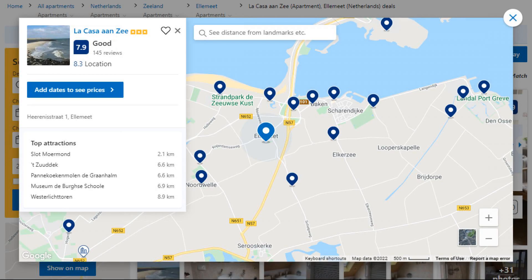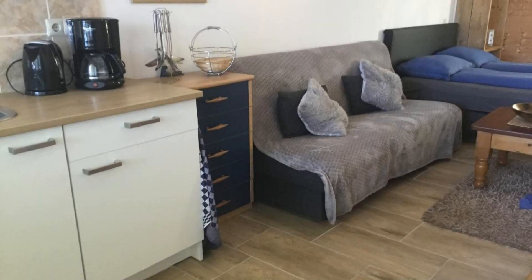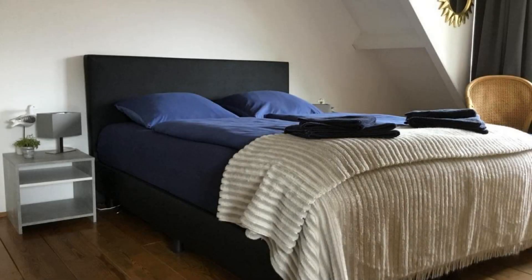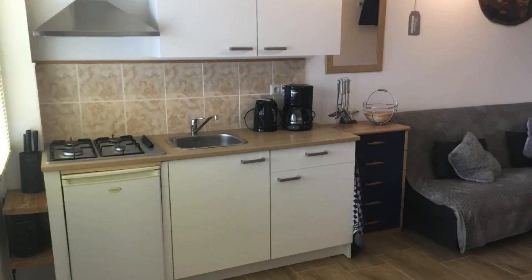Number three: it is a three-star property. The location of the property is superb and the guests love walking around the neighborhood. Check-in time is 3 PM and checkout time is 10 AM. Guests are required to show a photo ID and credit card at check-in. Pets are not allowed in this property. There is one type of room available on booking.com — you can book online and enjoy it.